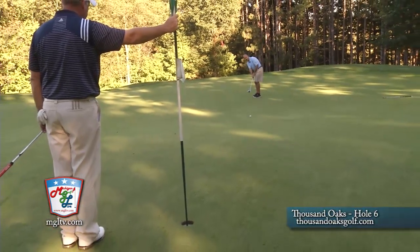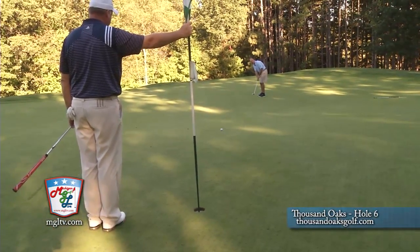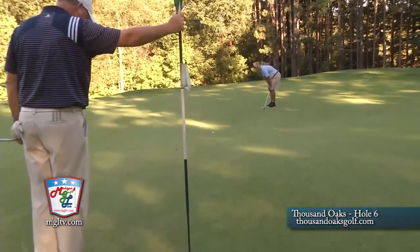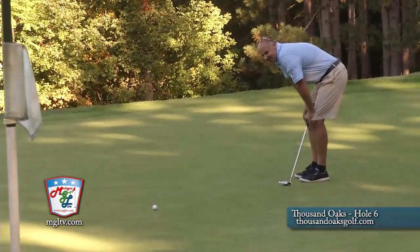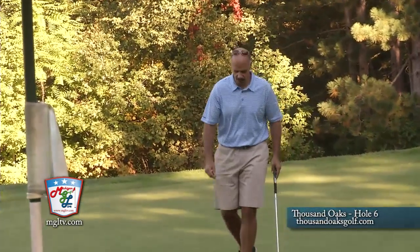My goal throughout this program is to never make bigger than a bogey. How's that looking for me? You've got your hands full here — this is a tough one. This is going to ruin my scorecard.